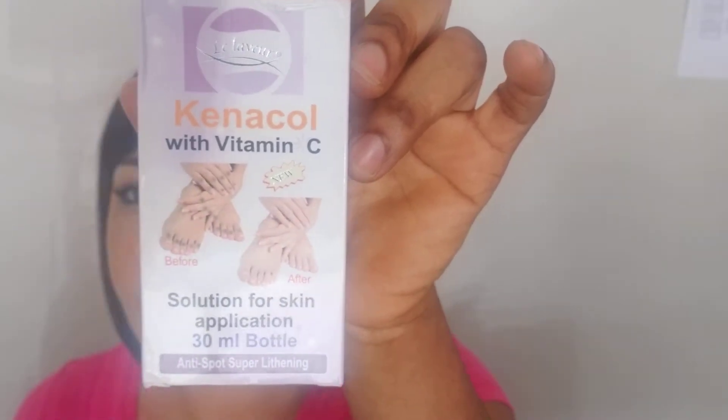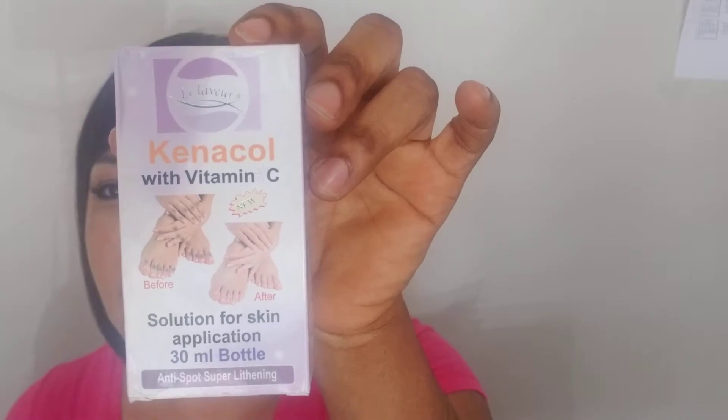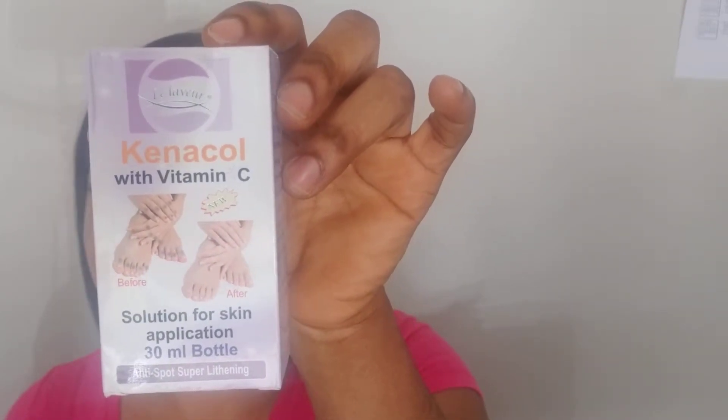Today I want to talk to you about this product called Kanako — Kanako with Vitamin C. Can you see it? It has Vitamin C in it and the bottle is like this. It's really not that much inside, and it has a spout.